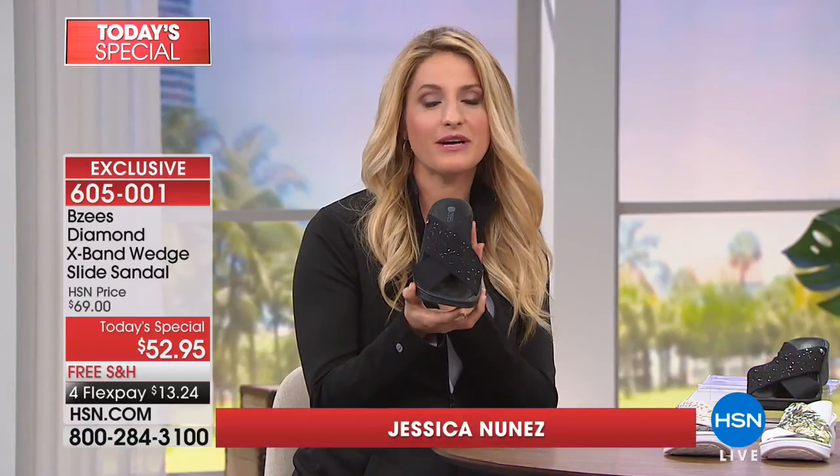Jessica comes all the way from Texas to take us shopping. We love our shoes but we also need to be in them all day, and BZ's is the perfect sandal for that. Thank you, it's so good to be here and so much fun — especially on your birthday! Happy birthday! Every woman needs a perfect sandal for summer and we have delivered that.